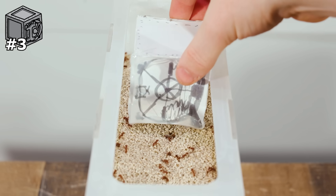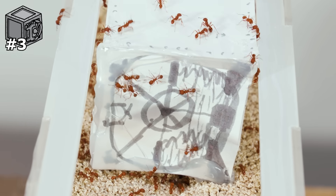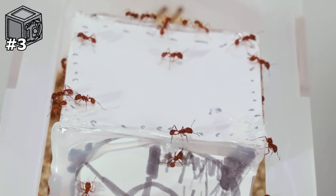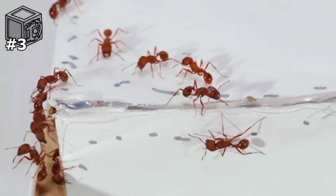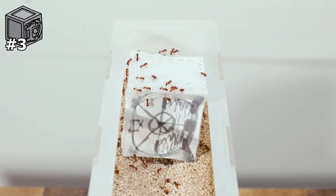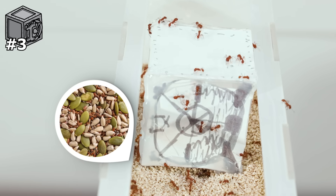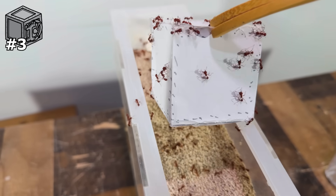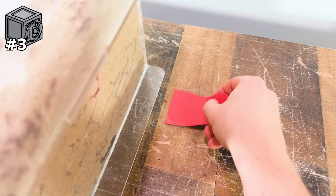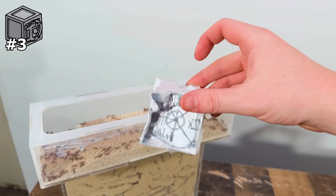I put the vault in, and the 1,000 ant colony immediately started to climb onto it. They need to investigate anything placed in their nest to make sure it's not a threat. A lot of them were just using it as an opportunity to climb out of the enclosure — not good. The vault was pretty sealed shut and I don't think the ants even knew there were seeds inside, so nothing really eventful happened. This isn't exactly going to plan, so I moved the vault in and scooped up all the ants that fell off.